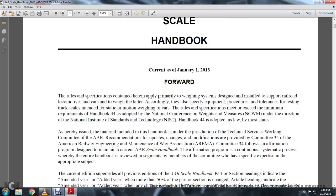The material included in the Handbook is under the jurisdiction of the Technical Service Working Committee of the AAR — Association of American Railroads — with recommendations for updates and modifications provided by Committee 34, the Army Railway Engineering Maintenance and Away Association, REMA. Committee 34 follows an information program designed to maintain the current AAR Scale Handbook.